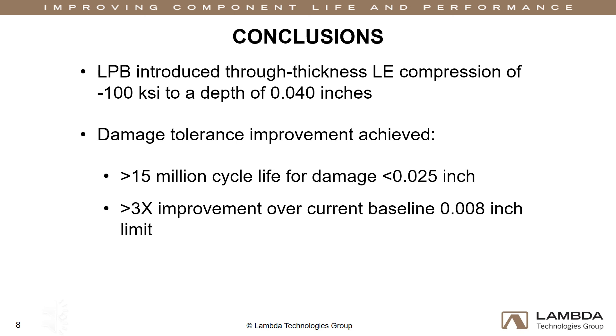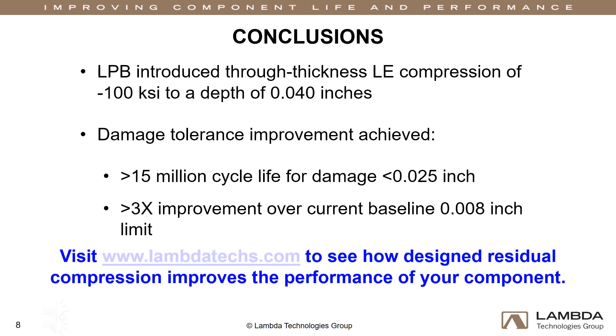For more information, please visit our website at www.lambdatech.com. Thank you.